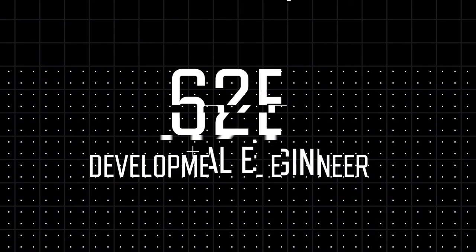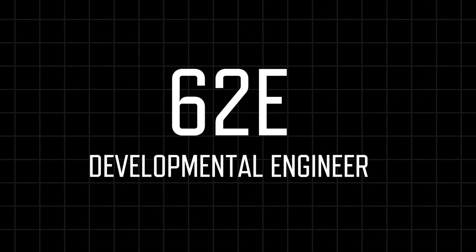Welcome back to another episode of Commission Ed. Thank you so much for joining us as we discuss today another career field. This one is known as the developmental engineer, or the 62 Echo career field.